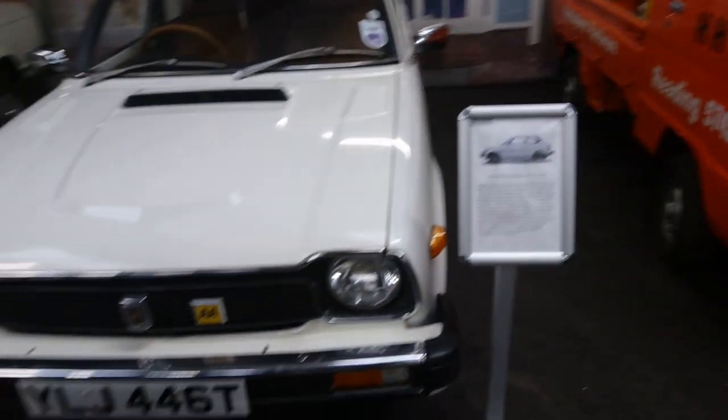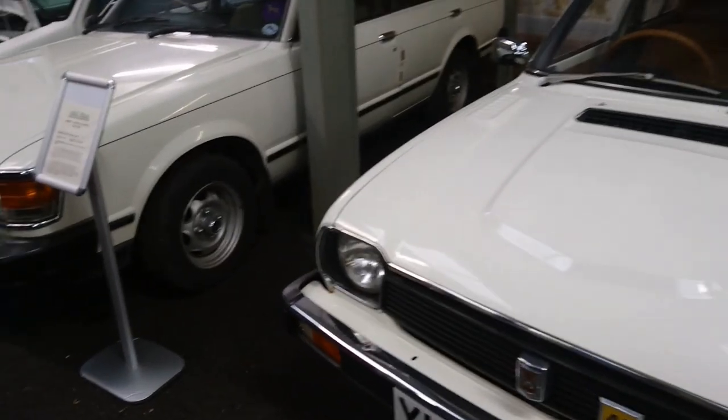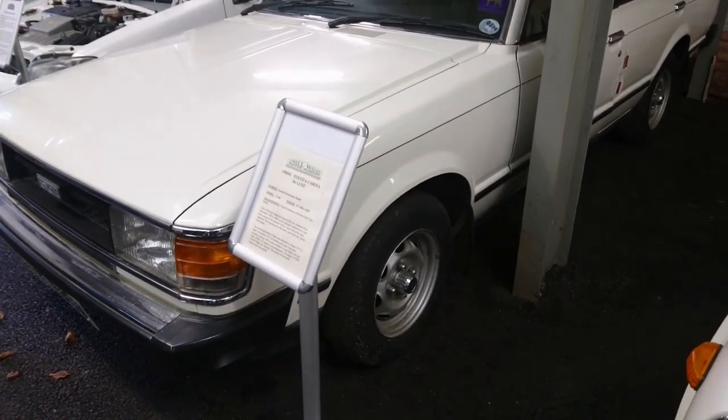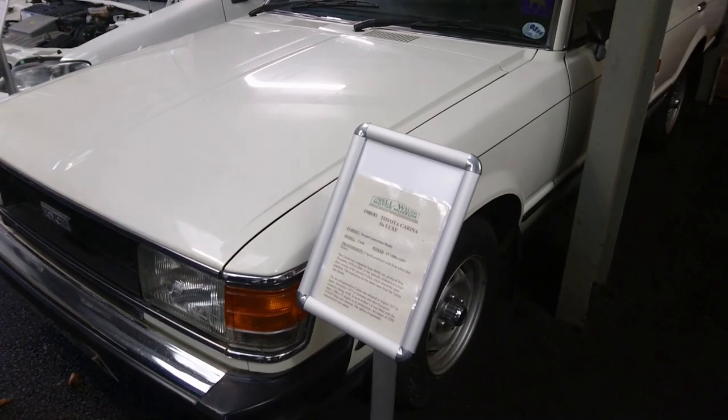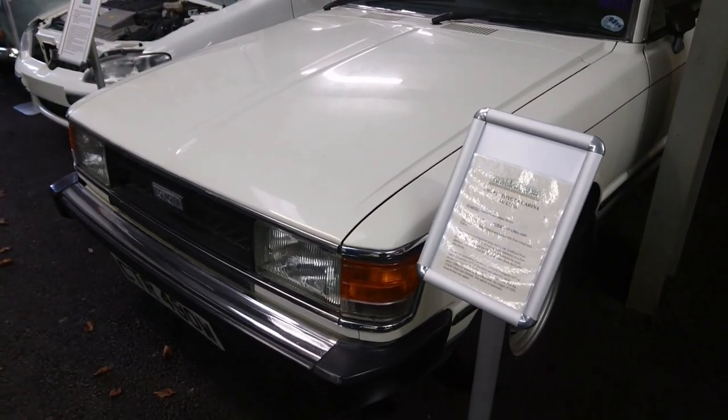I feel like I'd like to have a go in that, to be honest. Look at this — Toyota Corolla. This is an '80 or '81 on a W, so really a late one.